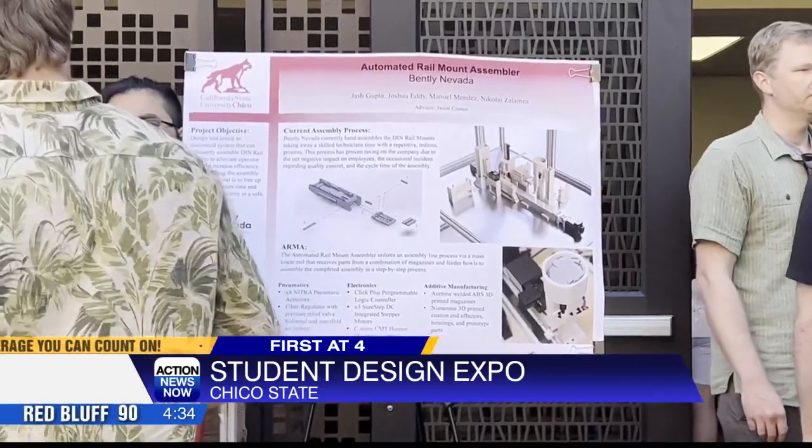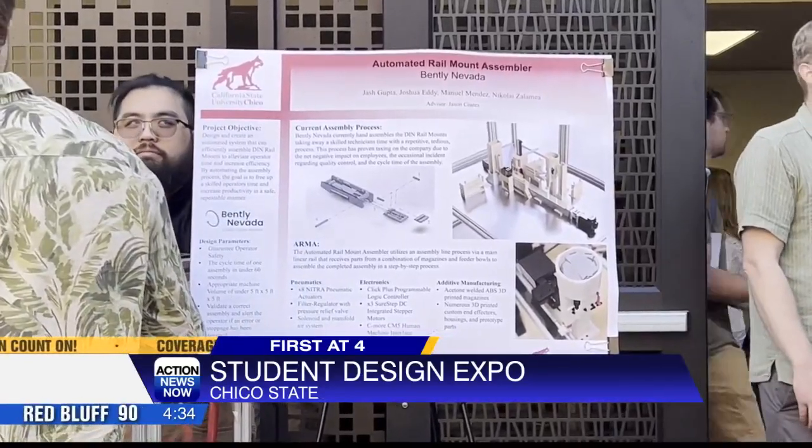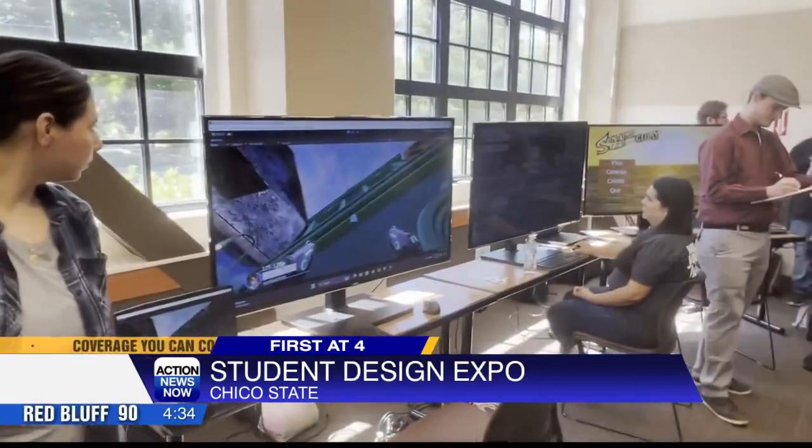Students tell me that they spent about four months working on these projects and preparing for today. Students also tell me that the skills they learned from this expo they will be taking into the job field after they graduate. Reporting live in Chico, I'm Sade Pullen with Action News Now, coverage you can count on. Chico State says about 100 seniors took part in today's expo.